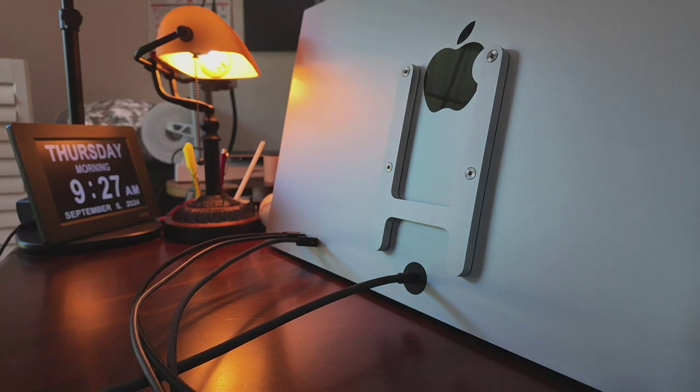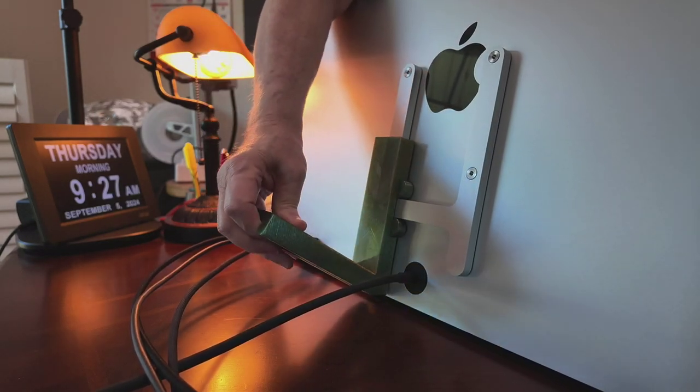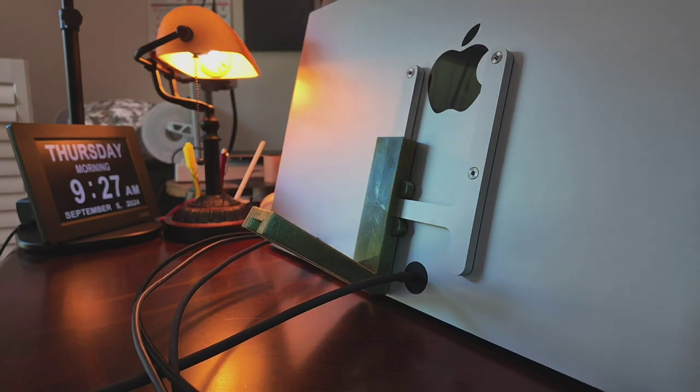Oh, I gotta get the right one. This is the newest color and it's olive, transparent.